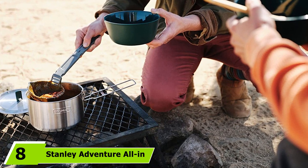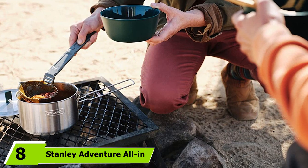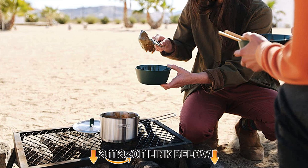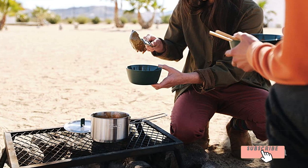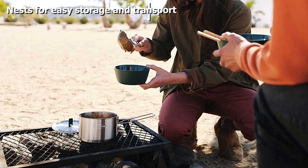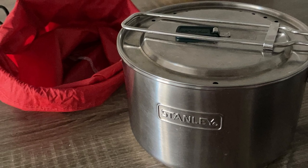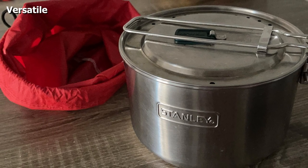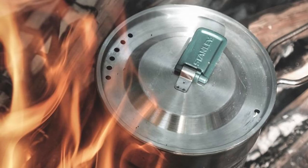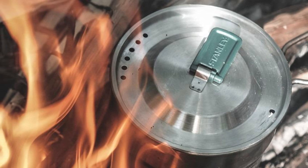The number eight position is held by the Stanley Adventure All-in-One Two-Bowl Stainless Steel Cook Set. This set includes the must-have basics for camp cooking: a stainless steel pot with lid, two large bowls, a folding cutting board, spatula, and ladle. At less than $50, the set is a good price for the versatility it offers. The lightweight set works well for car camping, in an RV, or even backpacking. The whole set nests inside the pot, and the handle locks the lid in place for easy transporting. The stainless steel pot can be used on a camping stove, over a fire, or on an induction hot plate, and it's dishwasher safe.